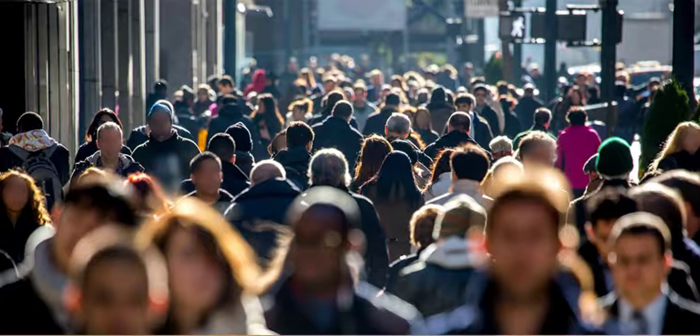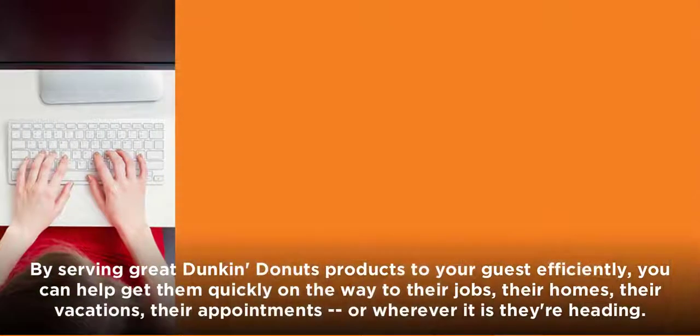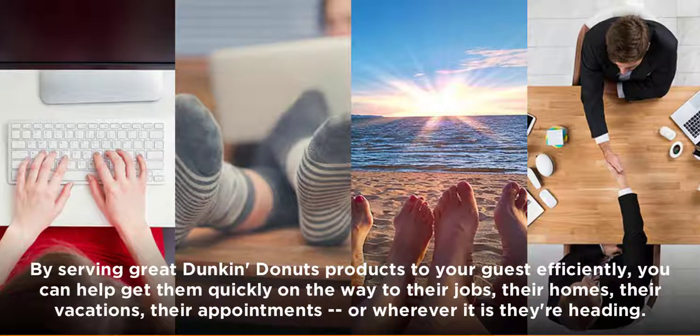Like many people, guests have busy lives, which means they might not have a lot of time to spend in your restaurant. By serving great Dunkin' Donuts products to your guests efficiently, you can help get them quickly on their way to their jobs, their homes, their vacations, their appointments, or wherever it is they're heading.